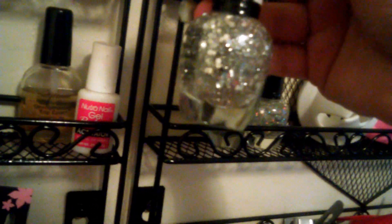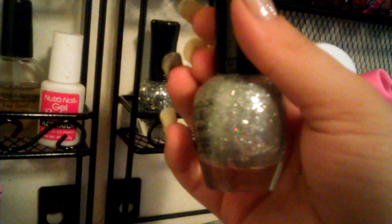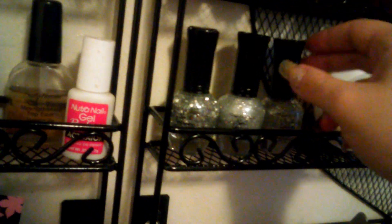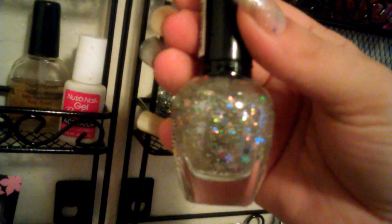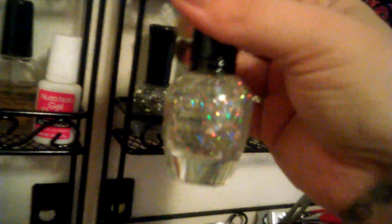This is called Chunky Silver — it's got a bunch of chunky little glitters. This one I love — I love glitter like this. It's called Bridal Shower, I've used this. And then this one — I want to see if you can see the stars in it. Yeah, you can see the stars. And this is called Silver Star — very pretty color.